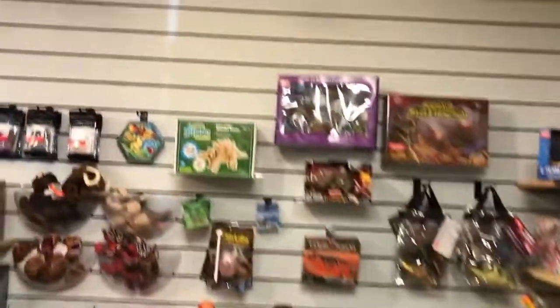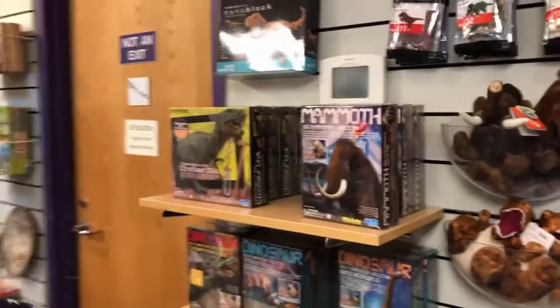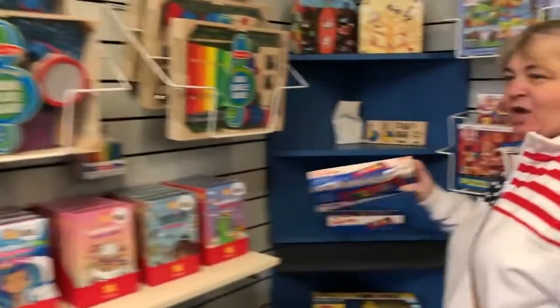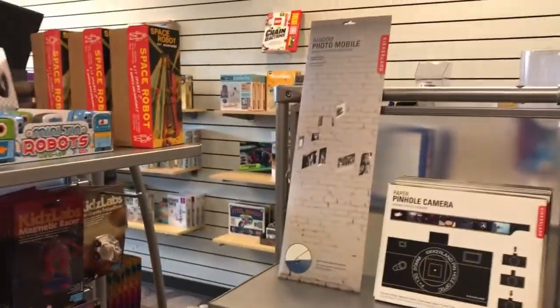They do have a gift shop here at Science Central — all kinds of stuffed animals, puzzles like 3D puzzles for dinosaurs. What is that, Margie? Just a 3D puzzle — a mammoth? Over here the ultimate 3D maze. There's a Science Central t-shirt right here. There's a pinhole camera, a random mobile.